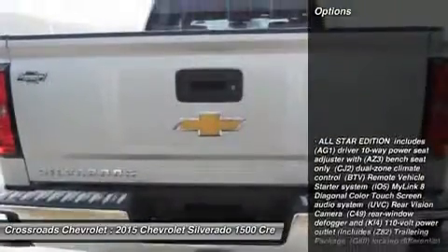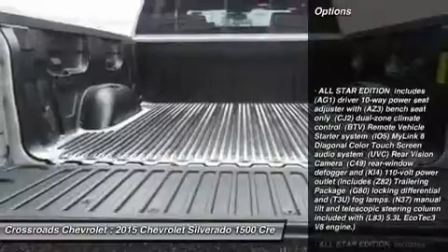Split bench seat, driver adjustable lumbar, pass-through rear seat, rear bench seat, floor mats.